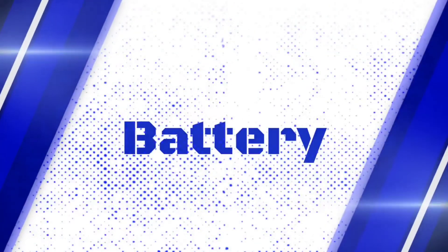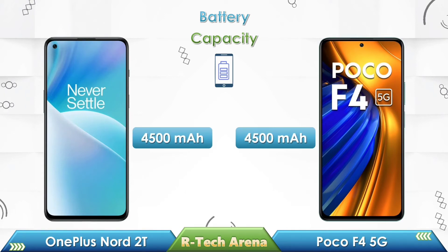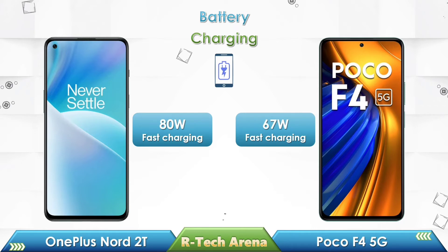Friends, let's compare the battery between these two phones. The battery capacity in both OnePlus Nord 2T and Poco F4 is 4500 mAh. OnePlus Nord 2T supports 80W fast charge, while the Poco F4 supports 67W fast charge.